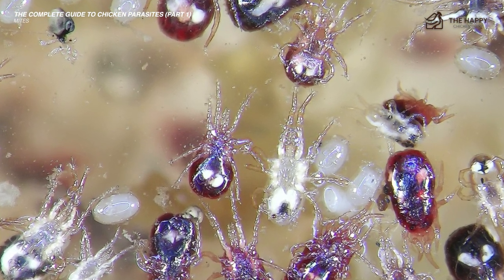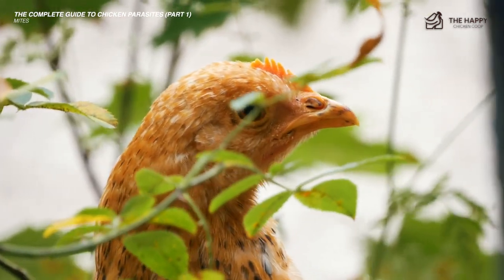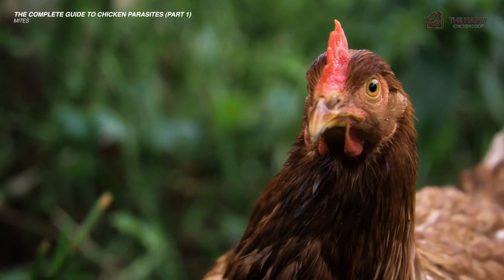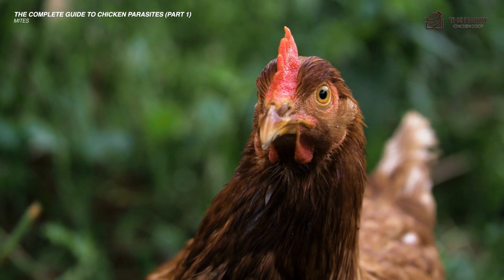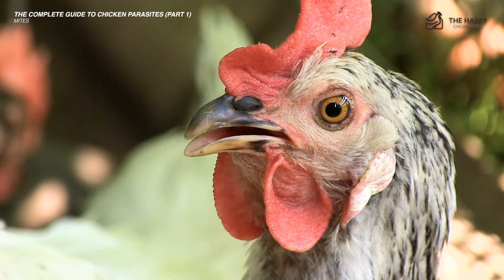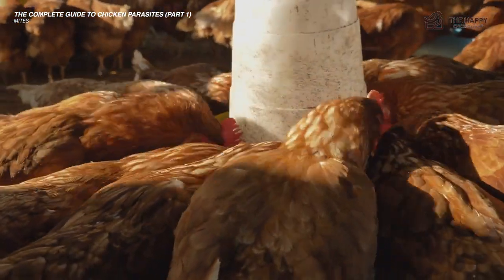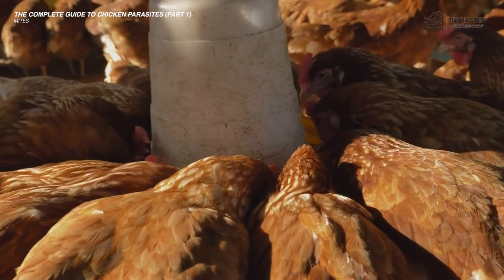Another indication that your chickens have mites is the color of their combs and wattles as well as the skin around their eyes. Typically this skin is bright red, but if your chicken is anemic, it will be pale in color. You can help your chickens get through a mite infestation by addressing the pests themselves and then providing high-protein feed as well as iron-rich vegetation like spinach.